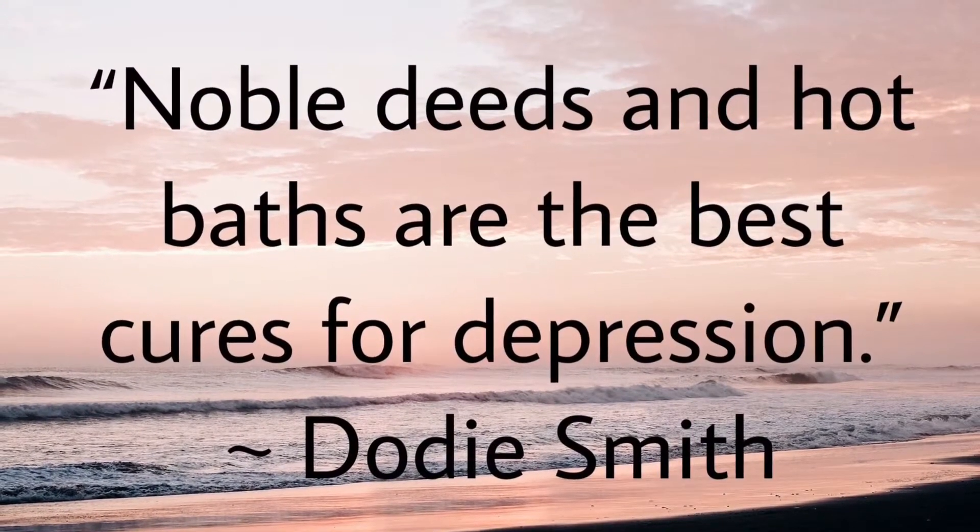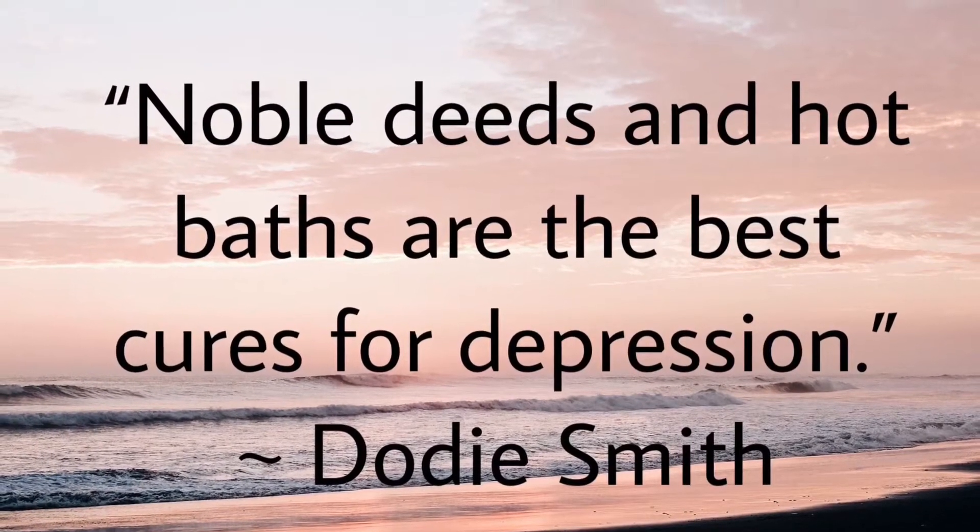Doty Smith said, 'Noble deeds and hot baths are the best cures for depression.' Hello everyone and welcome to Blind Beauty. I'm Jennifer.